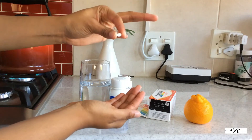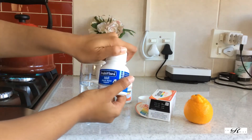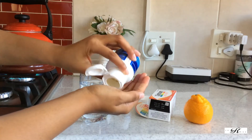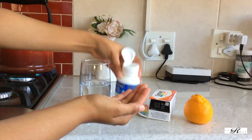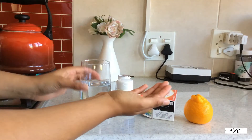I have one pill of each per day, and I just take them all at the same time, followed by my favorite citrus fruit — a naartjie.